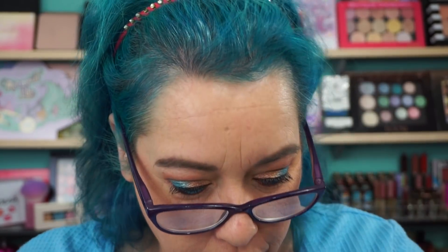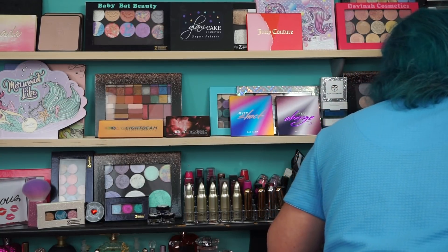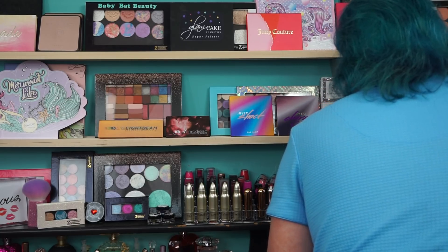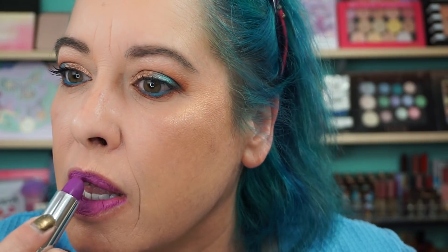Lips — I'm just going to go simple here. I think I have one of my Beached ones. Cloud9 Comfort Matte from Urban Decay — this is what Leanne says is in my back collection. I love this purple, it's crazy. It's purple. Does it match? I don't care.